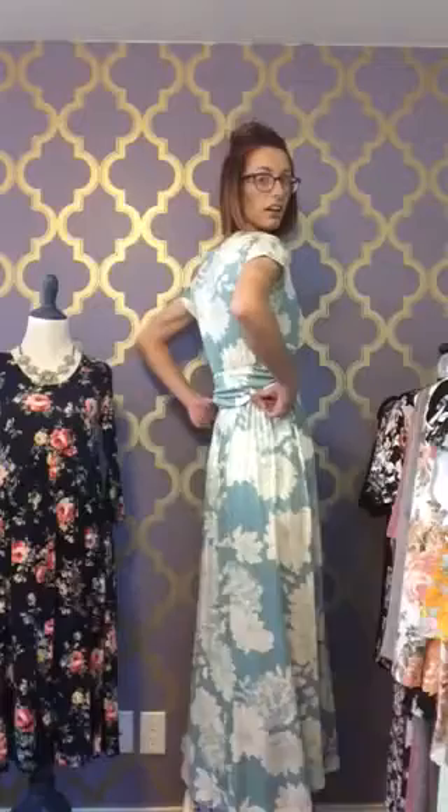This is a floor-length maxi dress. I am 5'7" and it just grazes the floor. With maxi dresses, an appropriate length would be anywhere from your ankle to the ground — you of course don't want to trip on it. That range is a great place for long dresses to hit, and this is a great length on the Spencer.